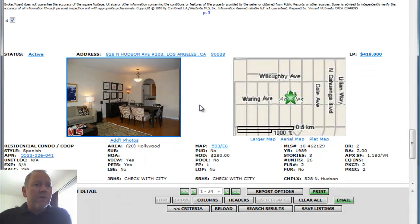The next and final property for today — surprising, only four new properties came on the market over the weekend in Hollywood. 828 North Hudson Avenue, number 203. We've seen other properties at this address; it's a nice building. Built in 1989, low HOA fees of $280 a month. This two-bedroom, two-bath, 1,180 square foot unit is on the market at $419,000.